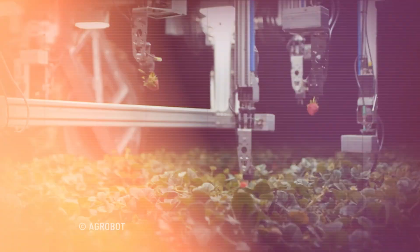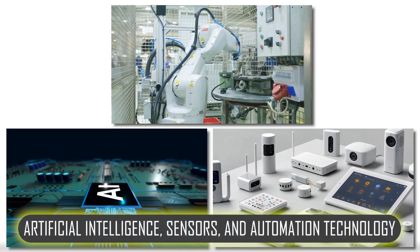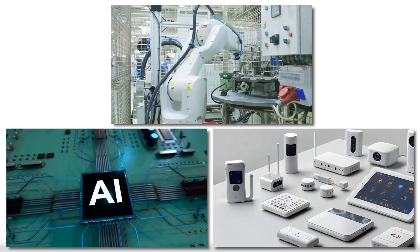What are smart farming robots? These advanced machines combine artificial intelligence, sensors and automation technology to carry out essential farming tasks.